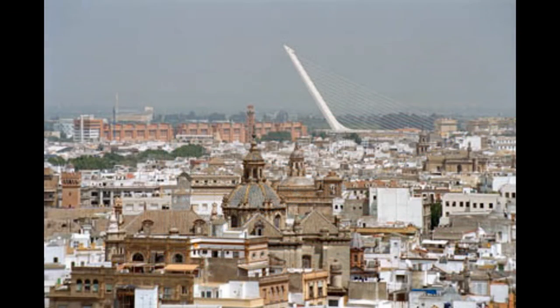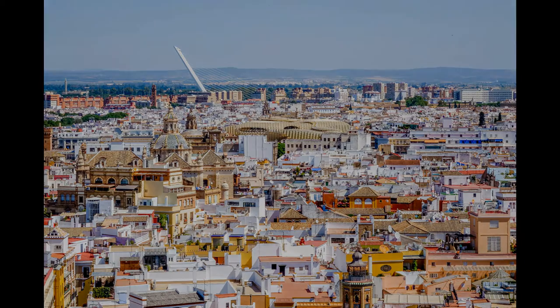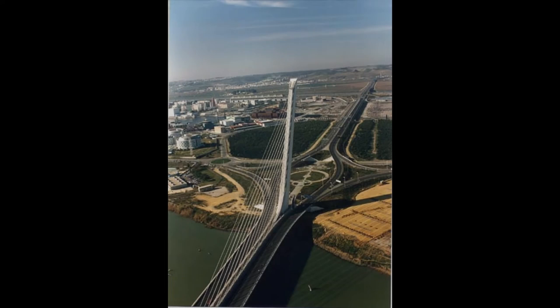One of the advantages of the bridge is that it has become an icon and monument of Seville, which is the capital and the largest city of Andalusia. The bridge itself is a very representative structure of the city. On the other hand, the maintenance of the cables and beams is very expensive, because of the white cladding panels which cover the whole bridge.